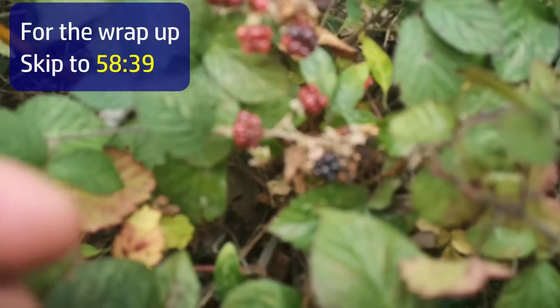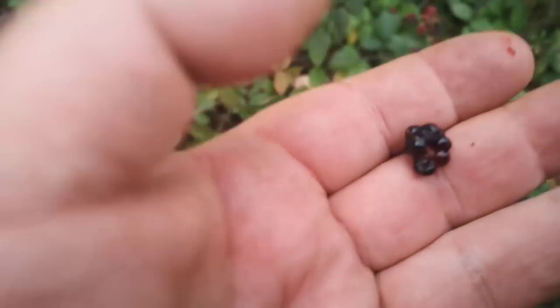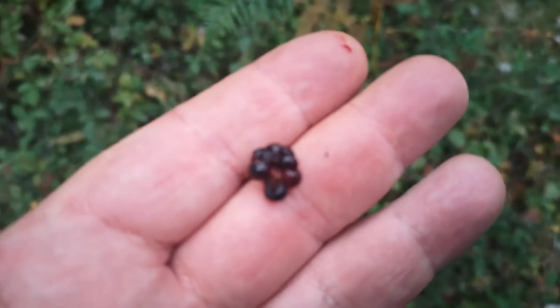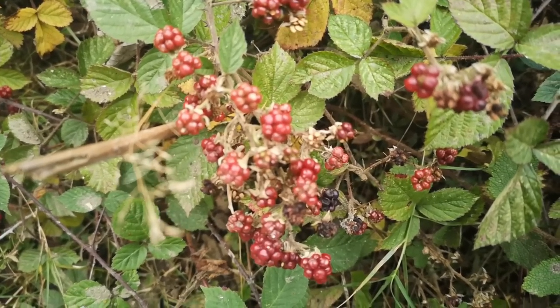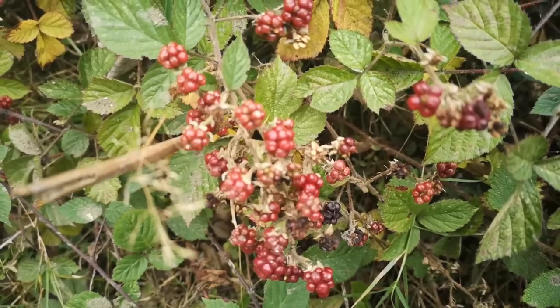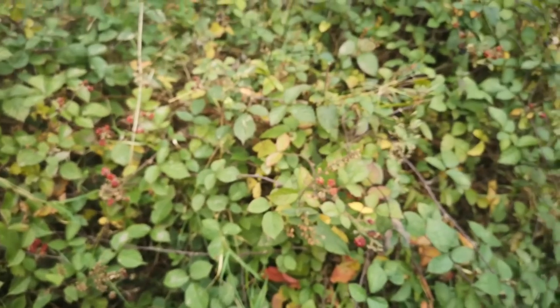Despite being October, there are still a few blackberries around. The red ones we could pick and boil up for a beverage. And if there are any sound ripe black ones, we could put them in as well — there's vitamin C in there. That would keep us going on drinks.